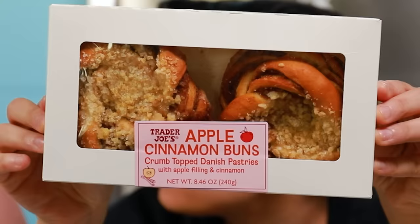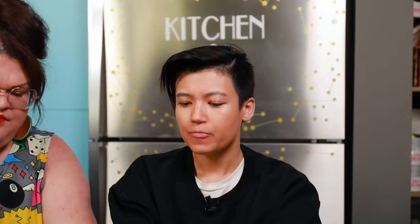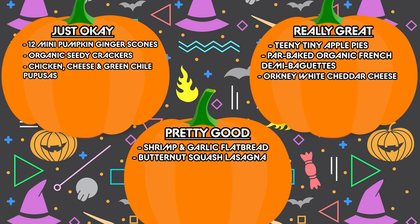Next thing we are trying is the apple cinnamon buns — crumb-topped Danish pastries with apple filling and cinnamon. I didn't realize they were also cinnamon. I wish there was more apple filling in it — the apple filling is kind of concentrated to one little bit. Most of the bite you get is the dough and the cinnamon. It mostly just tastes like a cinnamon bun without frosting, and then when you get to the center, you get the apple crumble, which is good. But it doesn't feel like a cohesive thing — the apple cinnamon buns are just okay.